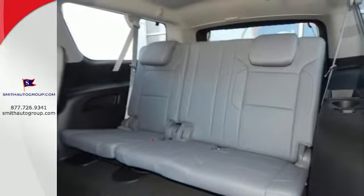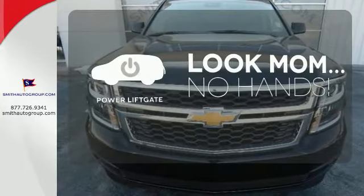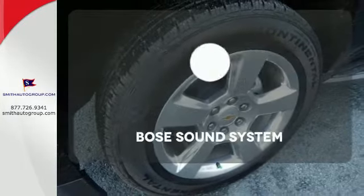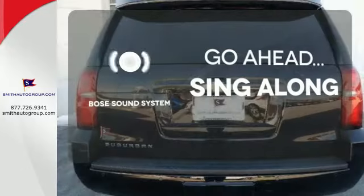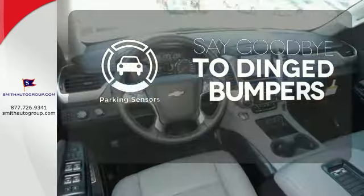On top of that, you get smart features like rain-sensing wipers and parking sensors. Enjoy the hands-off ease of rear-door operation with the power liftgate. Let your music envelop the cabin with the Bose sound system. Parking sensors help keep you safe by alerting you to your surroundings.